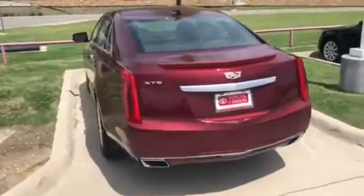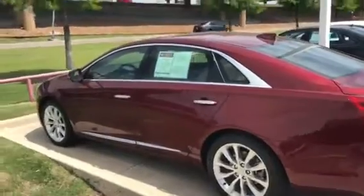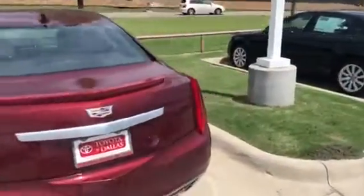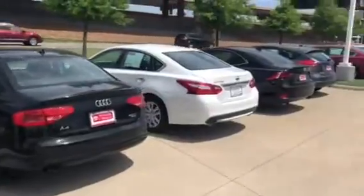This is the XTS. This is the Premium. We have it in red. We also have it in a dark blue. We have a huge selection of cars.